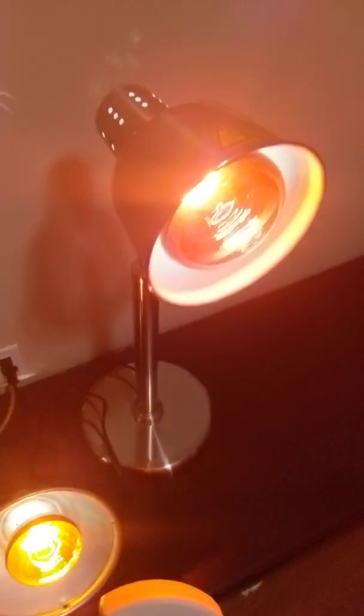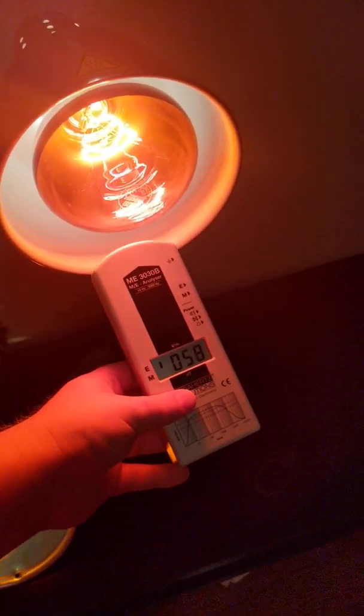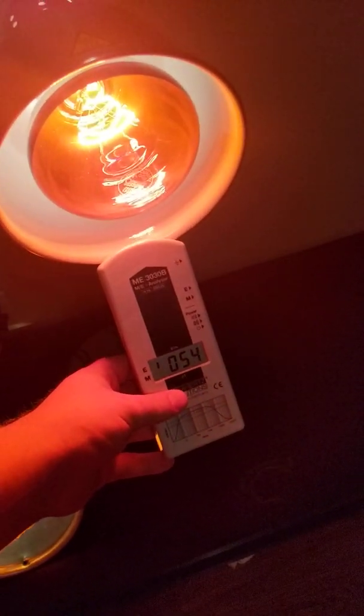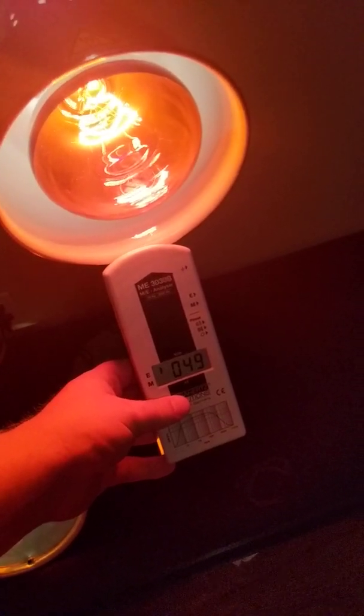Now we turn on the other one — this is a nice grounded stand — and we're much lower, around 50 or 60. So it's a huge difference: about 50 on the grounded side and 500 to 600 on the ungrounded side.